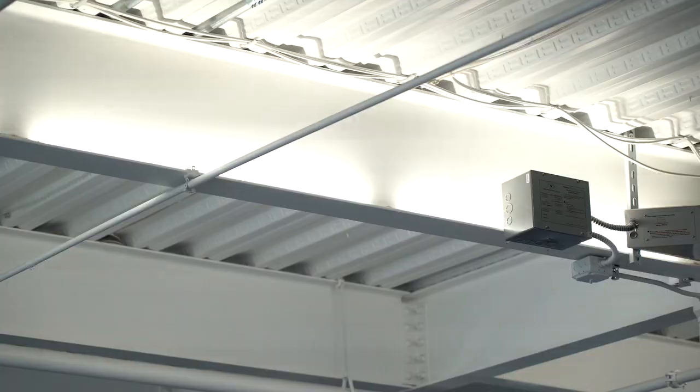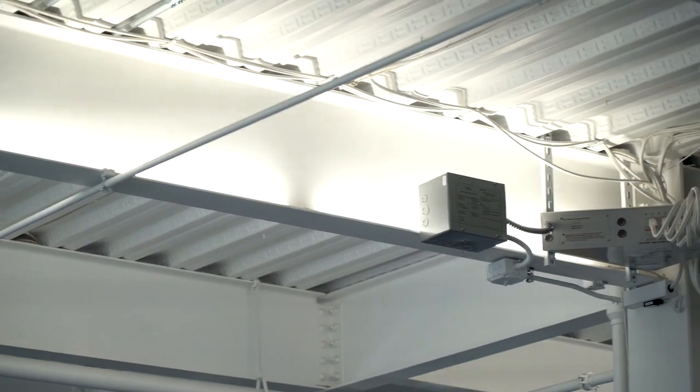One of the first things you'll notice inside is all the bright and open workspaces. The LED lights and building control systems were all designed here to make it as efficient as possible.